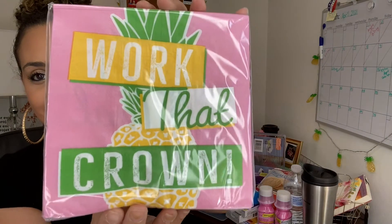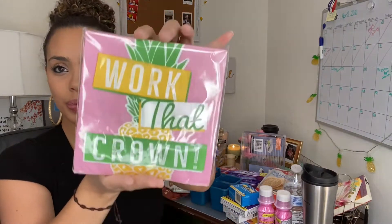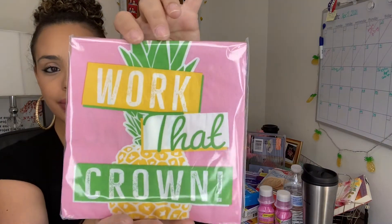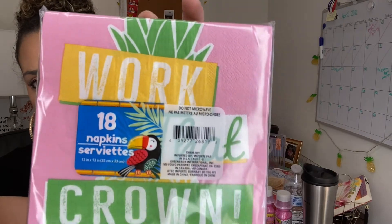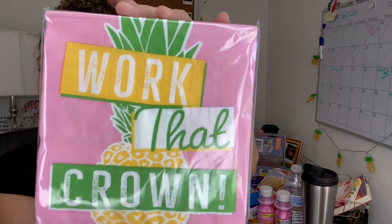Then I picked up these cute napkins — it's a pineapple design and it says 'Work That Crown.' I love doing my brunch so I'll use this to decorate. They bring 18 napkins for a dollar — 18 of them, and they're pretty big, they're 13 by 13 inches. I thought that was a great deal.